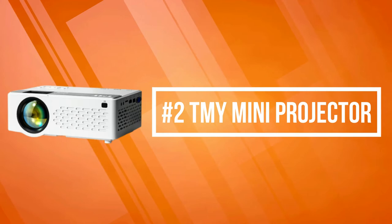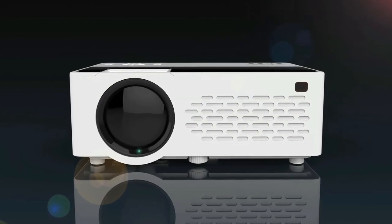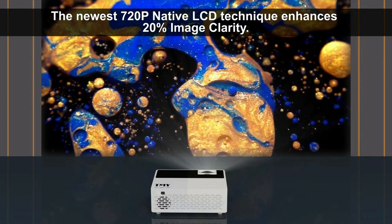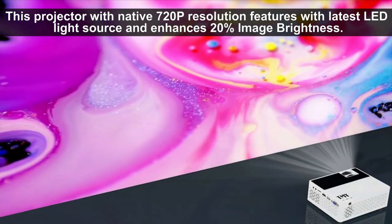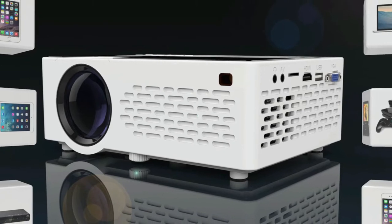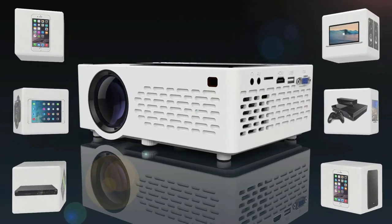At number two on the list is the TMY Mini Projector. The TMY Mini Projector features a speaker that reproduces the original sound of your movies. You can also connect an external speaker via the 3.5mm headphone jack for improved sound quality. It features an improved fan and the latest dual fan cooling system, which provides an 80% reduction in fan noise and enables a stunning watching and listening experience, making it perfect for your home theater.